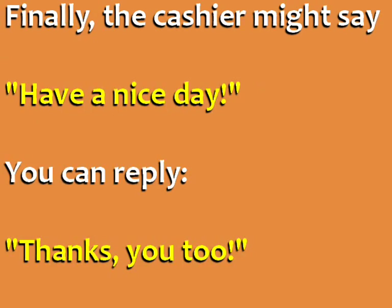Finally, the cashier might say: 'Have a nice day.' You can reply: 'Thanks, you too.'